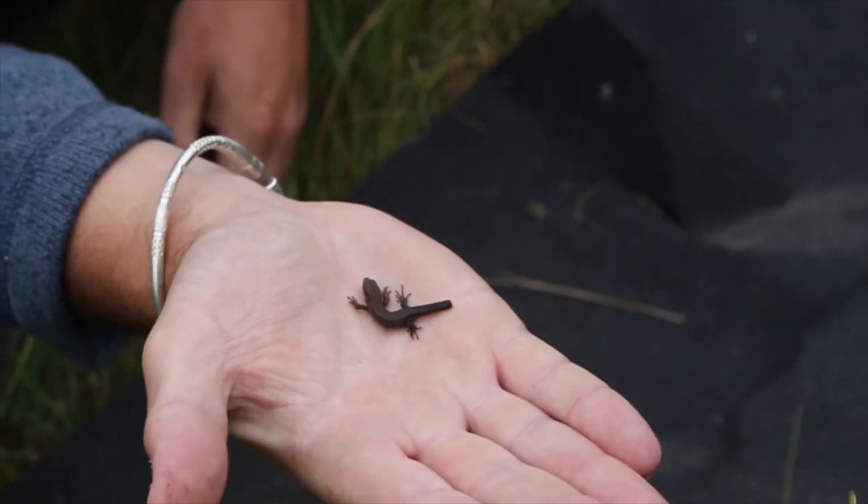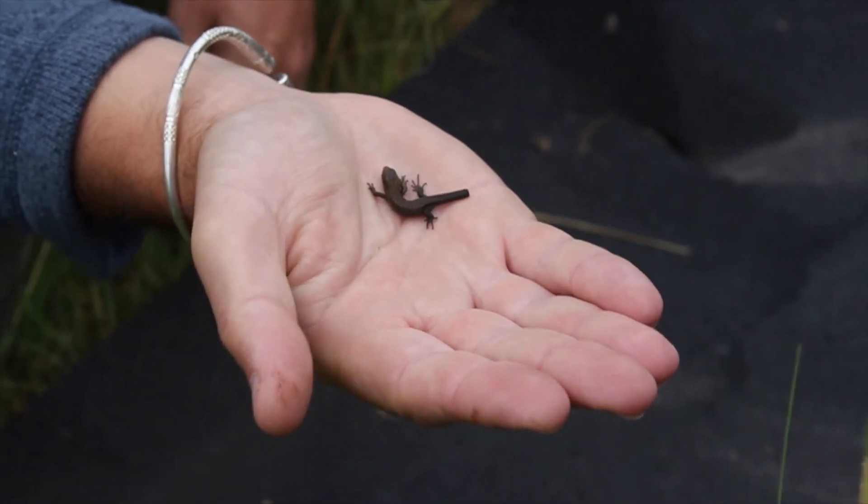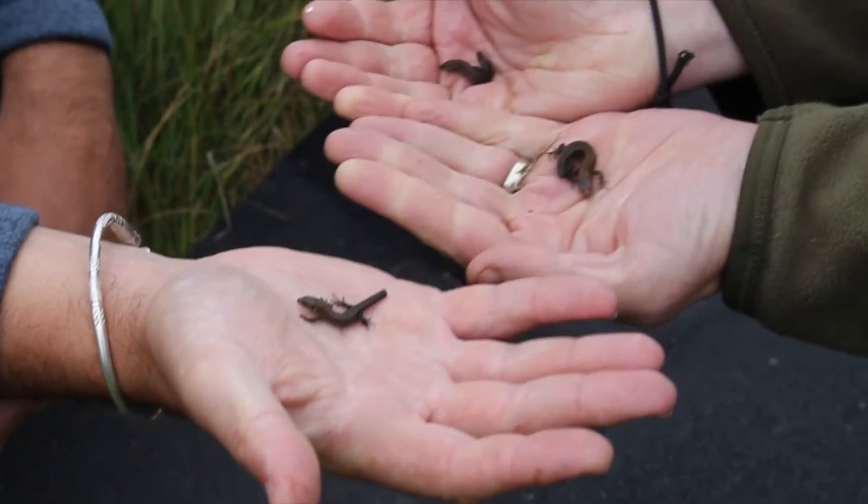This guy is probably about a week old — he's not jet black and he's slightly bigger. They lose the jet blackness pretty fast, and these guys are probably a couple of weeks old already.